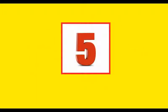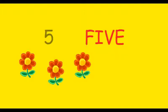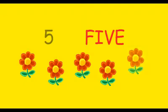Next number is number 5. How many flowers are there? There are five flowers. Let's count. 1, 2, 3, 4 and 5. There are five flowers.